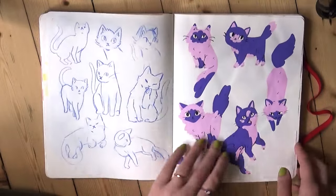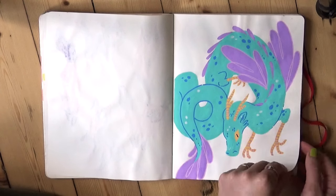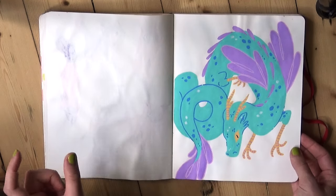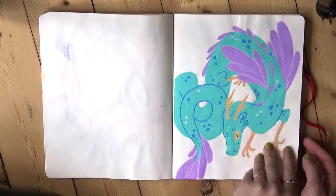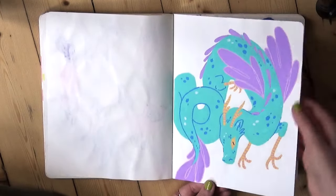Postcard kitties. Another dragon. If I had the editing capability it would be fun to have a little dragon tally counter in the corner of the screen, but I don't know how to do that — I think this is number three though. This is Posca pen. As you can see, it does work on the sketchbook paper, it just crinkles it a little bit.